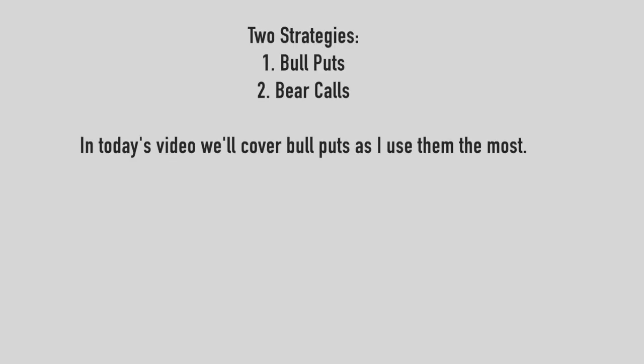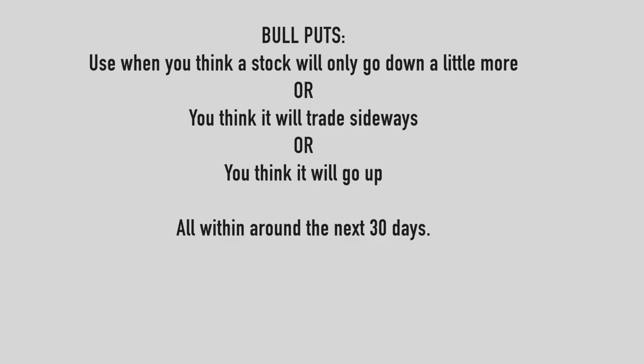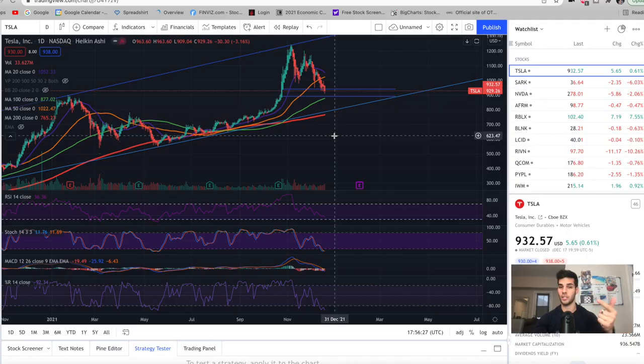So if you appreciate it, give it a thumbs up at the end and we'll dive into the charts now. The first strategy is called selling bull puts and the second one is called selling bear calls. A bull put is where you think that the stock will trade sideways, go down a little, or go up. If the stock does any of those three things in the next 30 or so days, then we make a significant amount of money. If the stock goes straight down in the next 30 days, then we can take a significant loss if it's not managed properly. That leaves only one possible issue — if the stock goes down a lot, like 20% or more in the next few weeks.